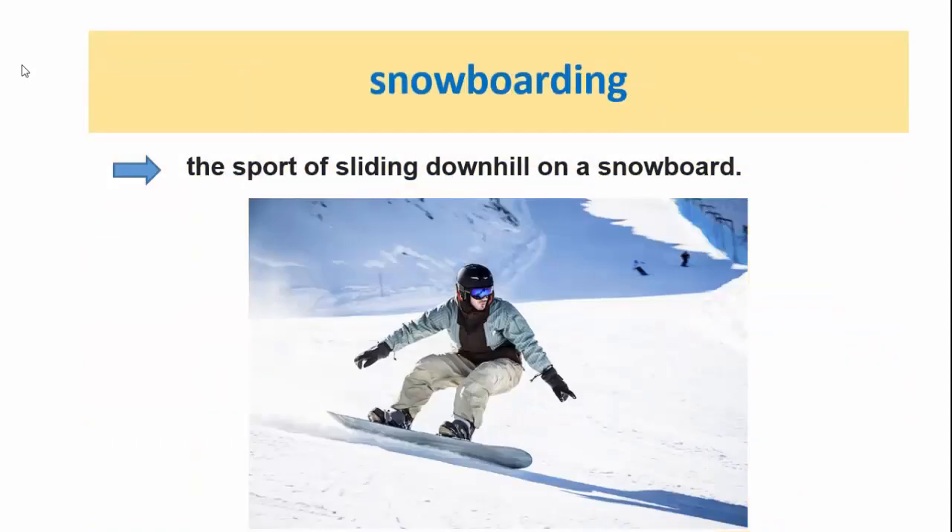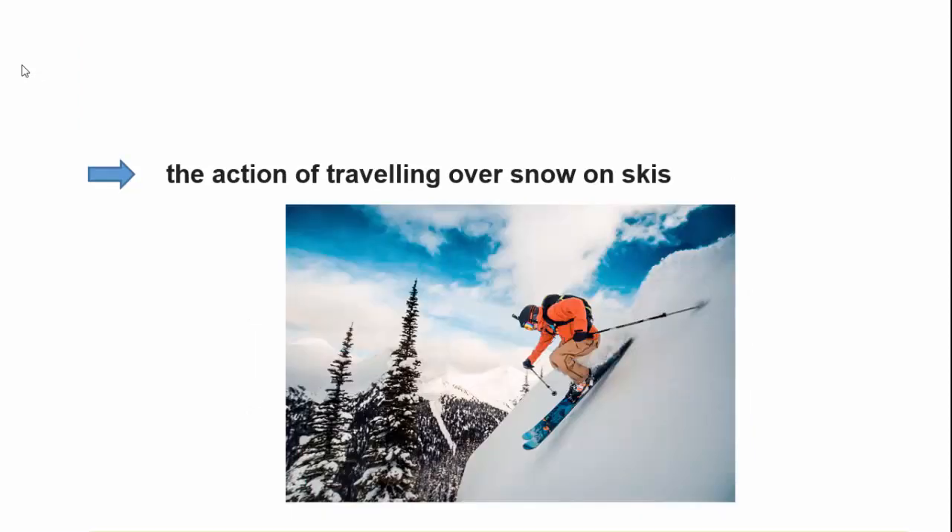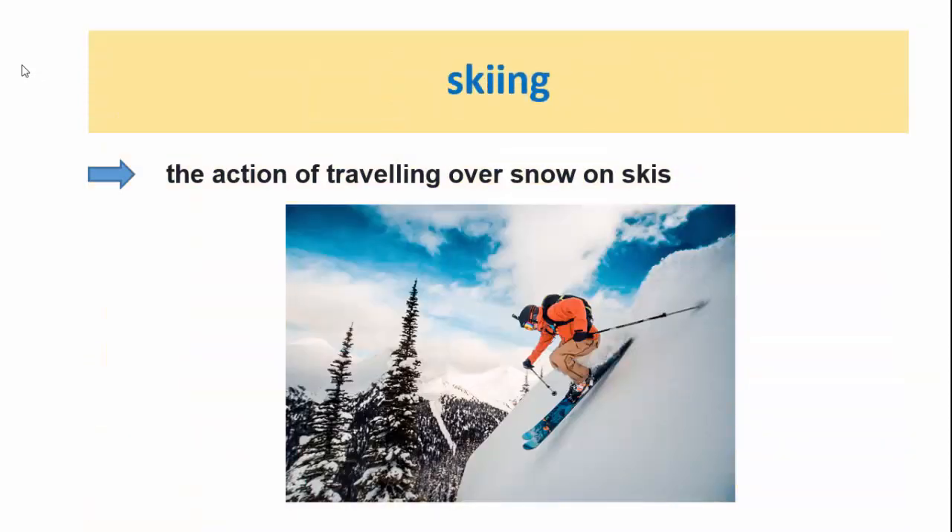The next one: snowboarding, the sport of sliding downhill on a snowboard, as you can see in the picture. Skiing is the action of traveling over snow on skis.